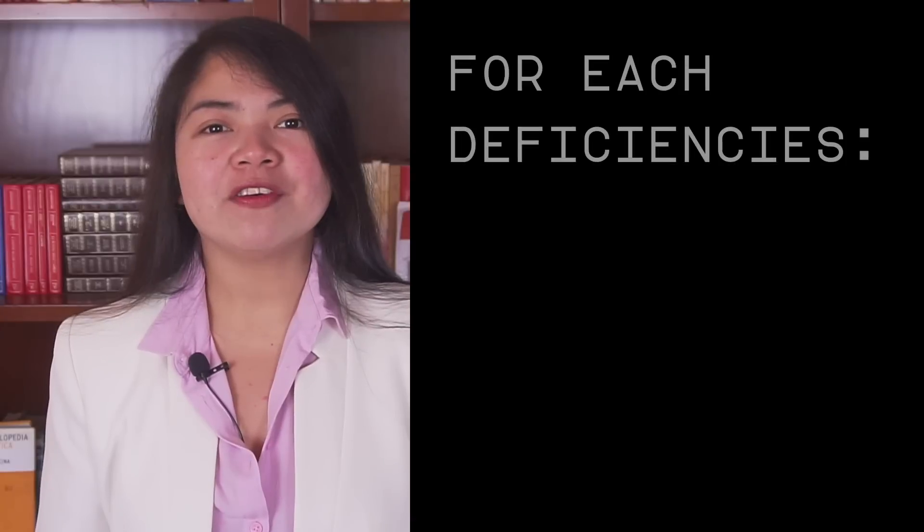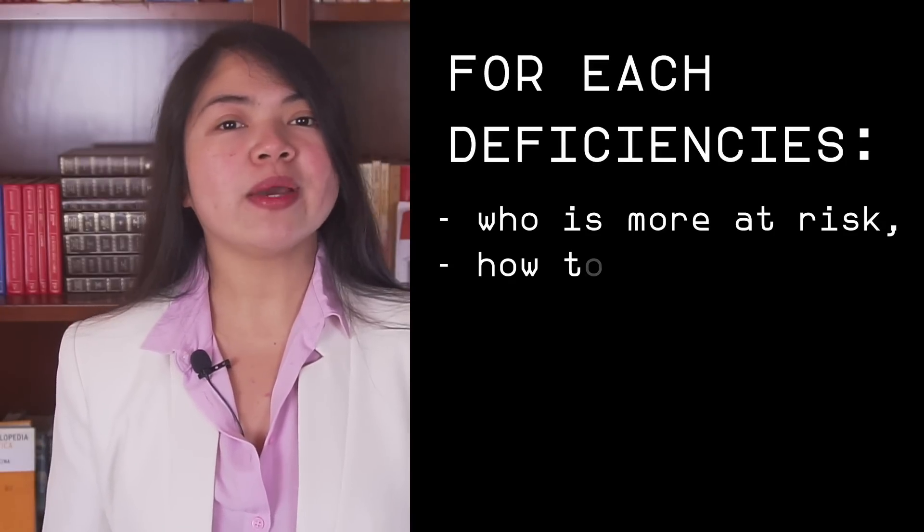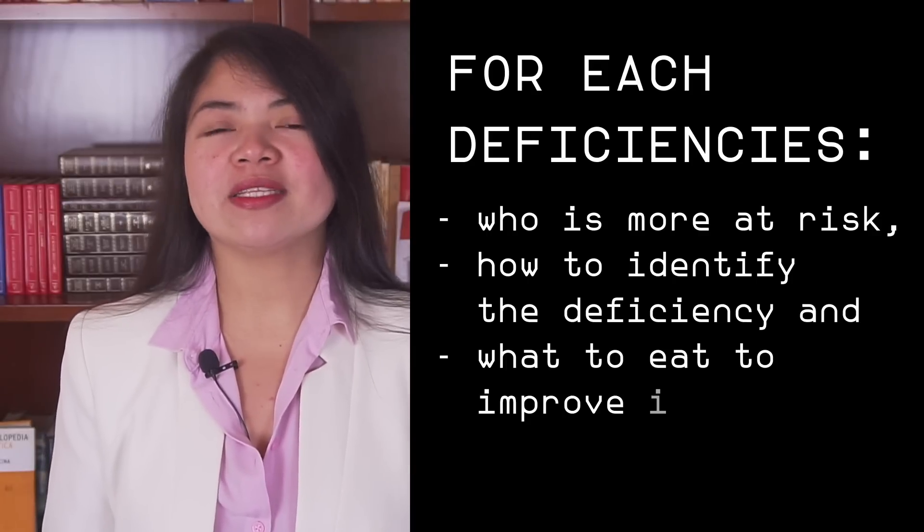The five deficiencies we are going to see today are those that can cause the most significant damage every day — we need to stop them if we want to protect our kidneys. For each deficiency we are going to cover who is more at risk, how to identify the deficiency, and what to eat to improve it. Our diets can be our knight in shining armor against these hidden foes.